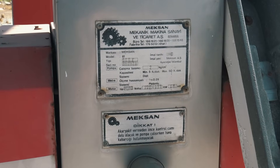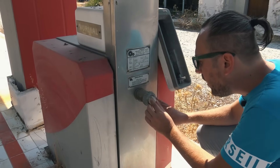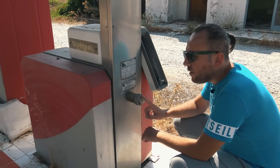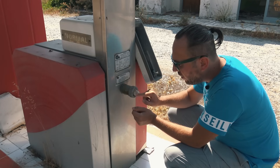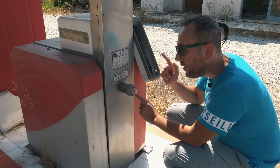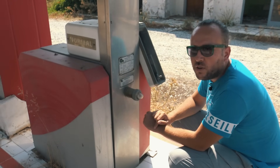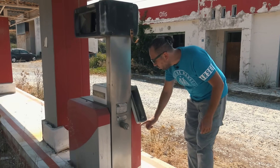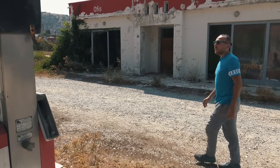Ha makinenin burada okuyamadığımız yazısı bu sefer okunuyor. Ne diyor? 'Dikkat: akaryakıt vermeden önce kontrol camı dolu olacak ve pompa çalışırken hava kabarcığı bulunmayacak.' Şu kontrol camı; dolu olacakmış. Demek ki herhalde burada yakıt oluyor içerisinde, hava kabarcığı bulunmayacaktır diyor. Bak bu şey olabilir, hani müşteriye hava basıyorlar ya. Burası ağzına kadar benzin dolu olacakmış, hiç içinde hava kabarcığı bulunmayacakmış. Yani adam dolu dolu benzin aldığını görecek, hava basılmadığını anlayacak. Çok adaletli pompalar varmış o zamanlar.